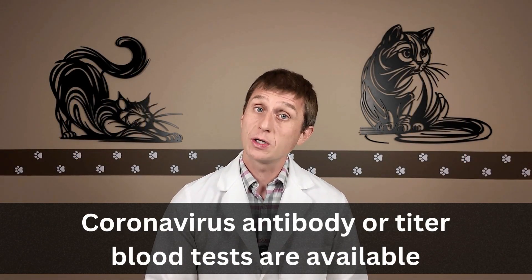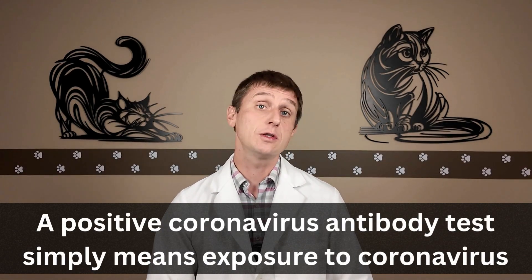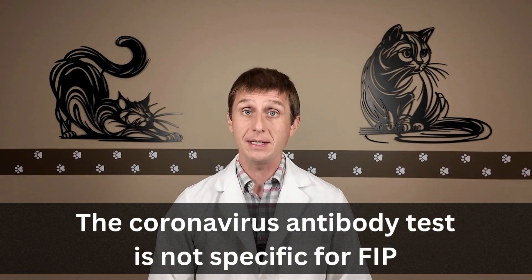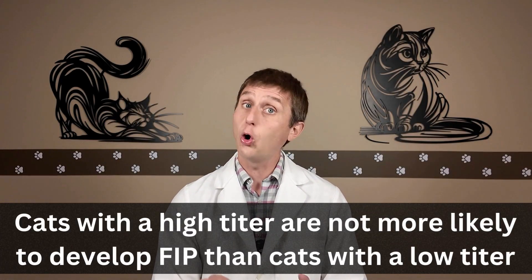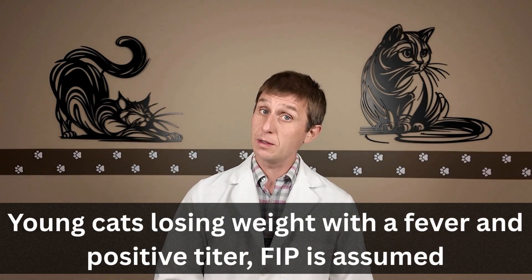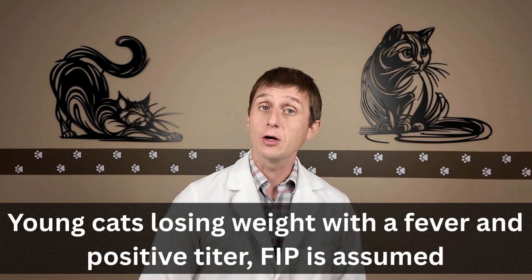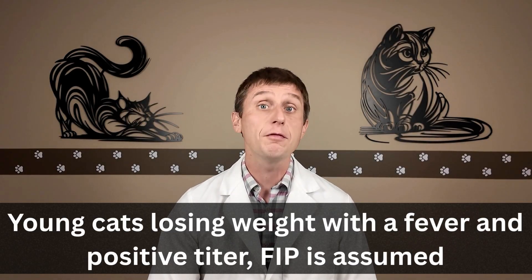There is a coronavirus antibody or titer blood test. A positive result simply means a cat has been exposed to the relatively benign feline enteric coronavirus. The antibody test is not specific for FIP and cannot be used to diagnose FIP definitively. Cats with a high titer are no more likely to develop FIP or become a carrier than cats with a low titer. However, if we have a young cat that is losing weight with a fever not responding to antibiotics and they have a positive antibody test, it is usually assumed they have FIP — though even without that test, these cats are already on my radar.